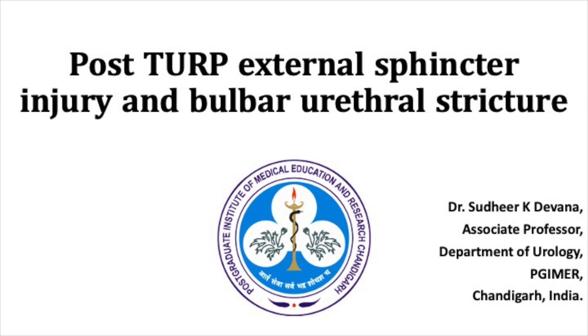TURP is one of the most common procedures done for elderly patients suffering from bladder outlet obstruction secondary to BPH. Once in a while these patients do develop urethral stricture. But the most important dreaded complication of this procedure is external sphincter injury. Here in this case we are demonstrating a patient who presented with both external sphincter injury and also an associated bulbar urethral stricture.